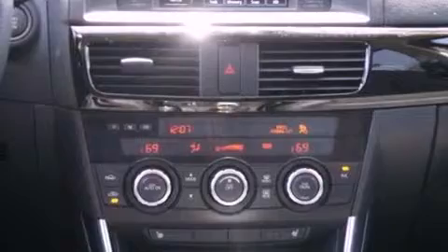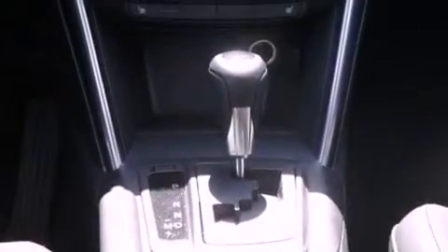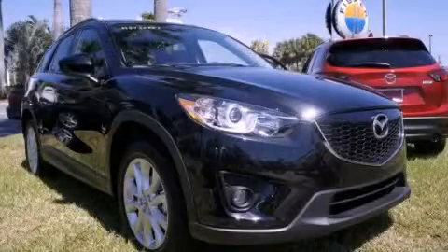With an EPA estimated rating of 32 miles per gallon on the highway, this automobile helps leave money in your pocket where you want it. Contact us today to arrange your test drive.